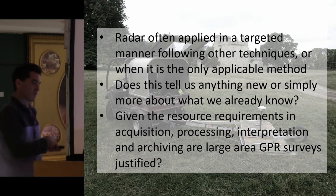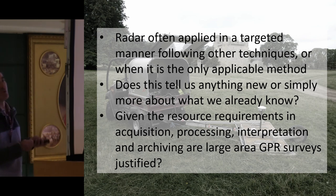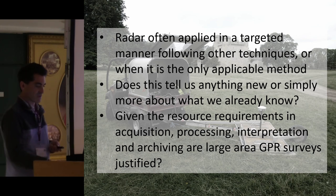So the questions are: is it telling us anything new, or just telling us more about what we already know? And can we justify it in terms of the resource requirements — the investment in equipment and the time required for acquiring, processing, interpreting, and archiving data at this sort of scale?